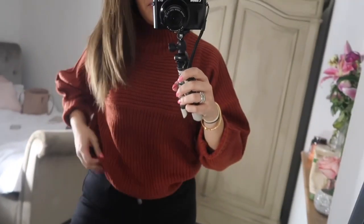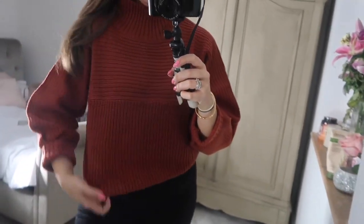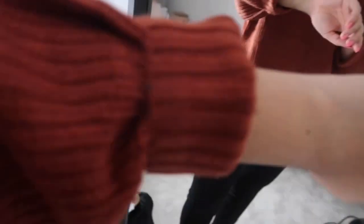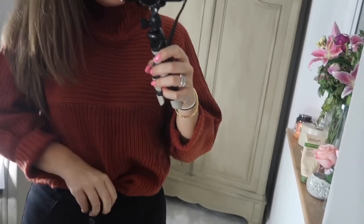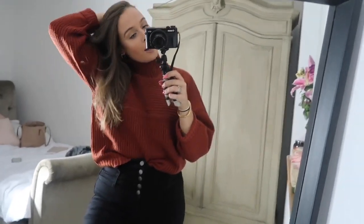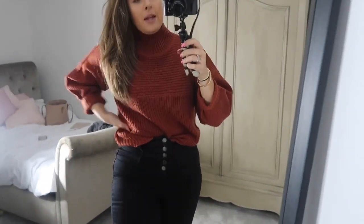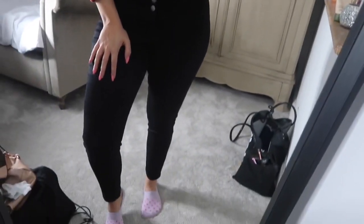Outfit number one is this cute high neck - I think it's a polo neck - kind of jumper. I've rolled the sleeves up; it should be a bit longer but I think it looks quite nice when it's tucked into these jeans. It's nice and autumnal, nice and cozy, and I really like this color. It will obviously look nicer when I have a bit of a tan, but I'm into this jumper. I've paired it with these jeans which are